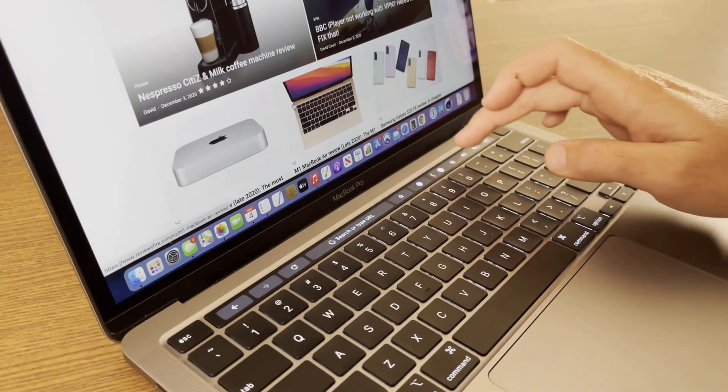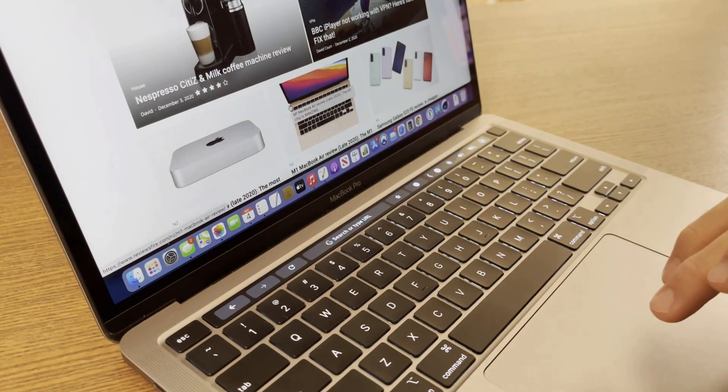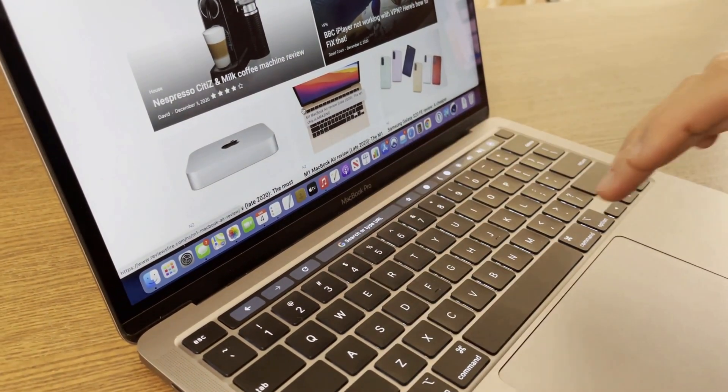The biggest difference you'll notice from an aesthetic perspective, other than the classic wedge shape of the Air, is that the Pro has a touch bar whereas the Air has physical function keys. Personally I think this is a good thing as I love the touch bar. However, I know there are a lot of passionate opinions out there about the touch bar and how customers wish they could configure their MacBook Pros to come with function keys instead — but we're not there yet.